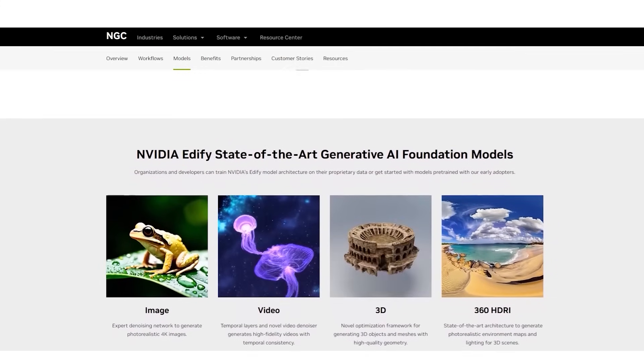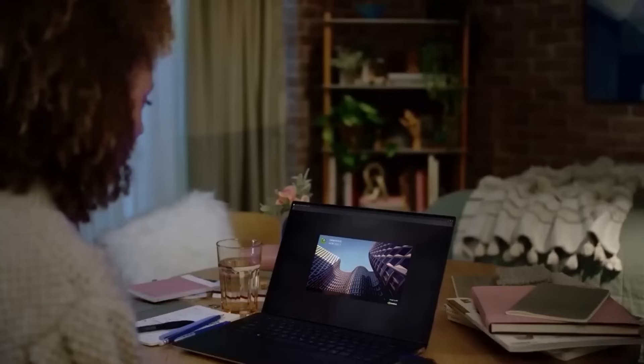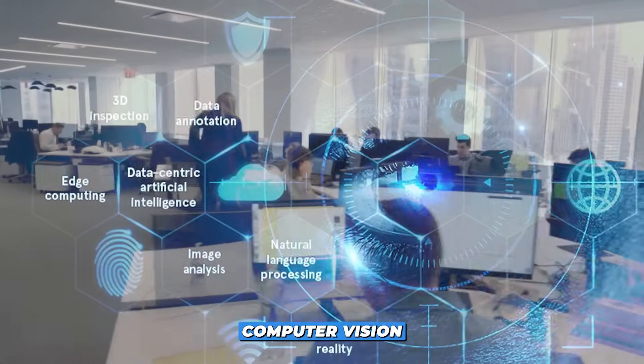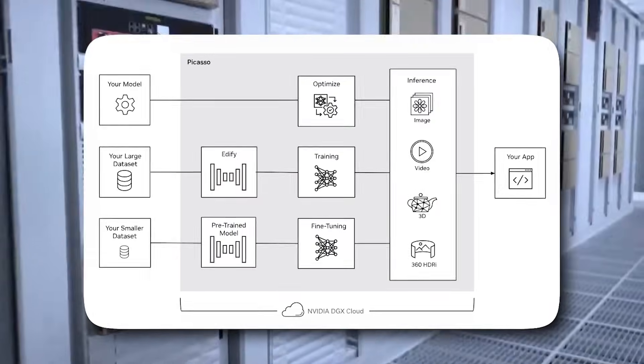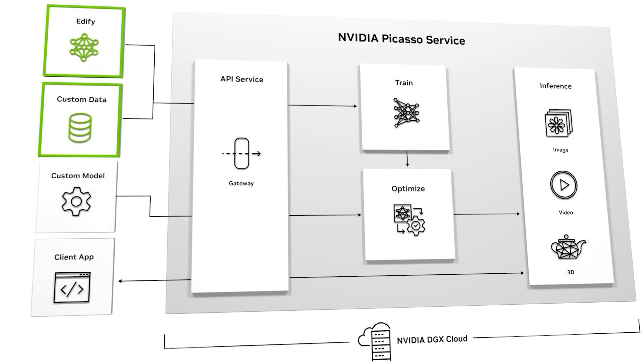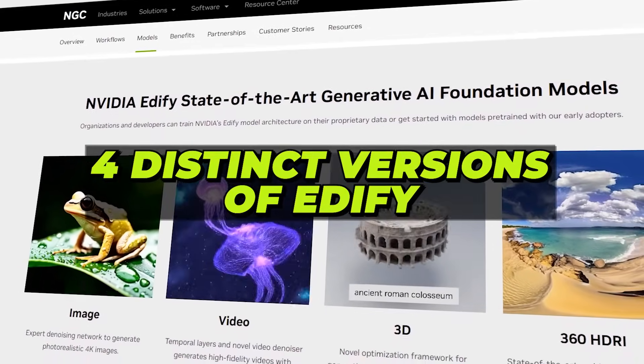What makes Edify truly remarkable is its ability to leverage models from different areas — like language processing and computer vision — that already exist. This amplifies Edify's adaptability and performance. Let's delve deeper into the four distinct versions of Edify.